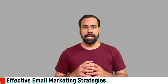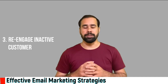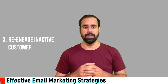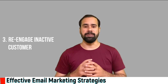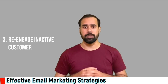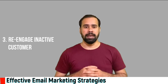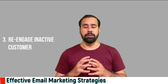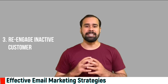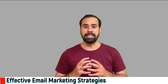Number three: re-engage inactive customers. It is often less expensive to target existing customers rather than acquiring new ones. The same thing applies to email marketing — it is quite easier to engage current subscribers rather than trying to acquire new ones, as present subscribers know about your company's products or services very well. So design content which increases engagement from the existing audience.